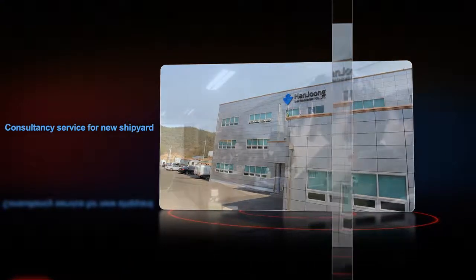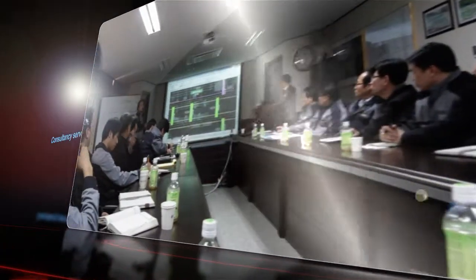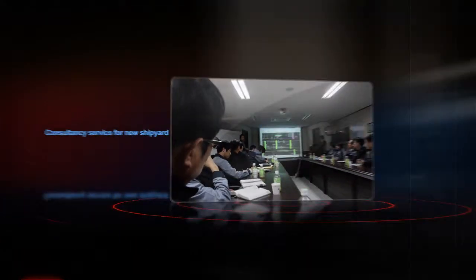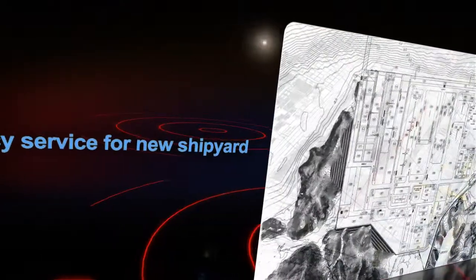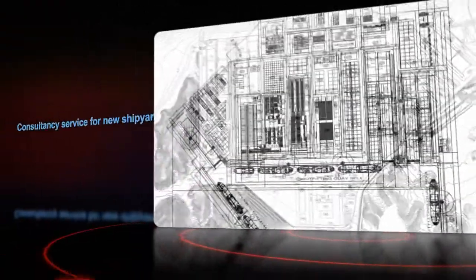HANJUNG SHIP MACHINERY COMPANY LIMITED supplies individual shipyard equipment as well as small shop production systems and total operations solutions covering overall shipyards. We give the optimum customized environment from the steel stock process to the whole production process according to user requirements, analyzing the productivity based on the shipyard plan.